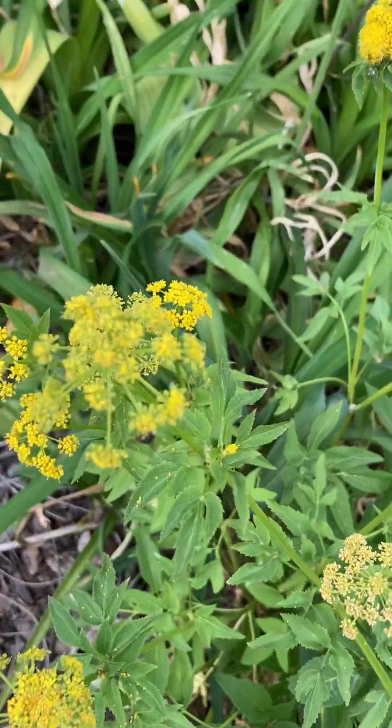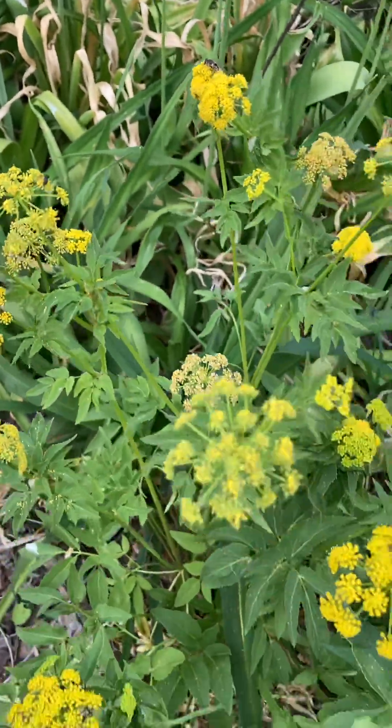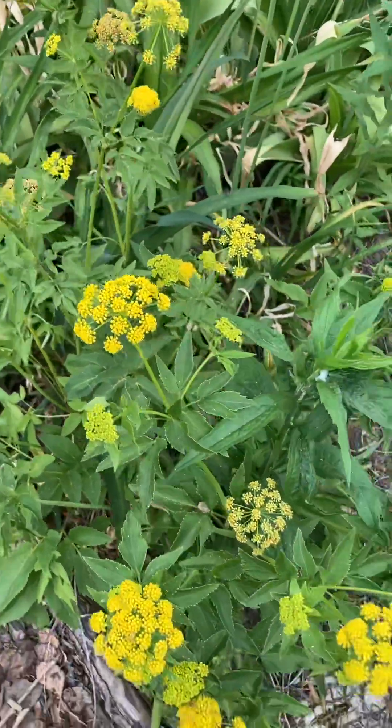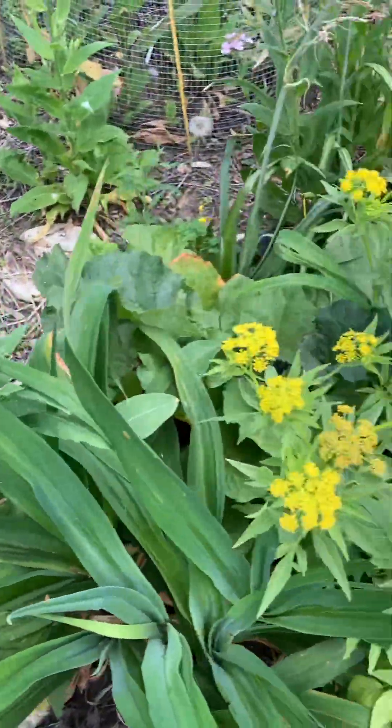And here's another little insect. So this is great to add to your native plant collection. They start blooming in early May and they've been blooming for a couple weeks now.